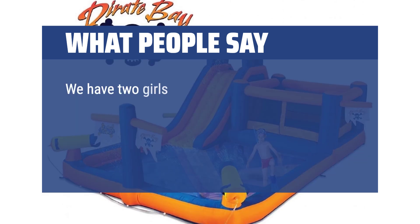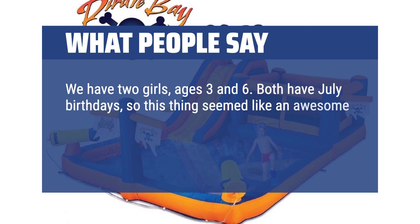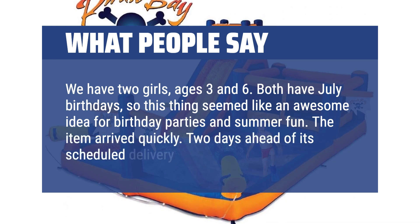We have two girls, ages 3 and 6. Both have July birthdays, so this thing seemed like an awesome idea for birthday parties and summer fun. The item arrived quickly — two days ahead of its scheduled delivery.